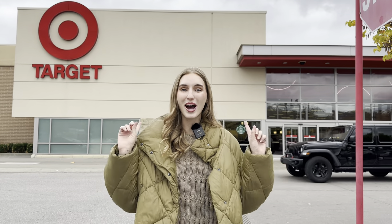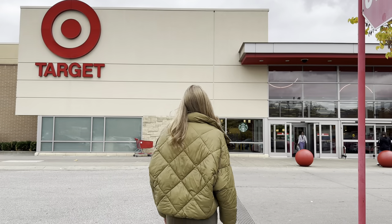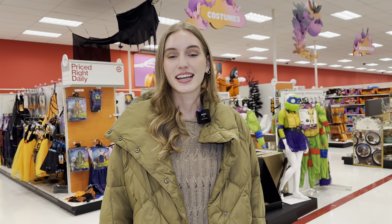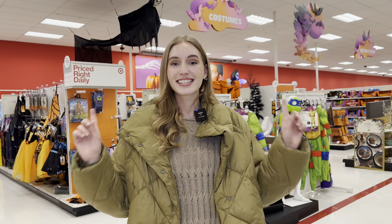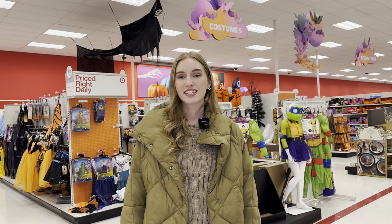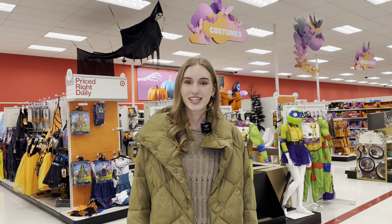Now that you guys know how people decorate their homes for Halloween, let's go ahead and walk inside this store right here called Target, where you can find a couple of Halloween decorations inside. Now that we're inside the store — what is Target? Target is a retail store that sells things like clothes, household items, and seasonal items. Right behind me is the Halloween section.